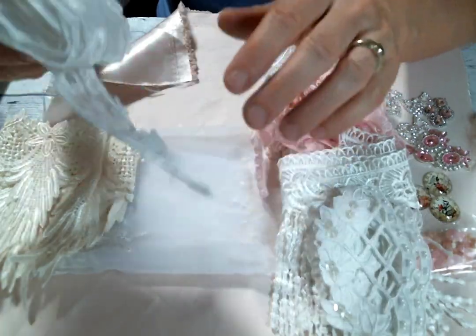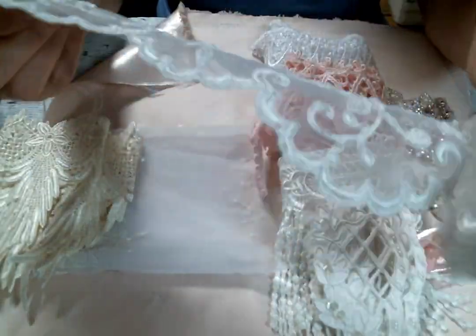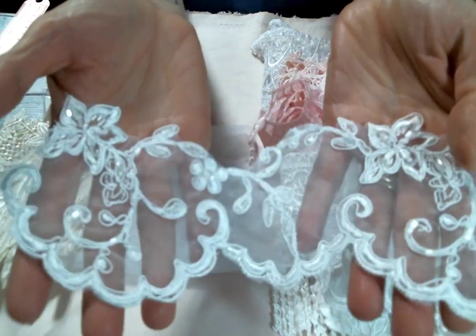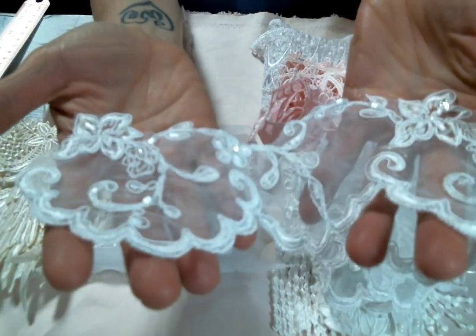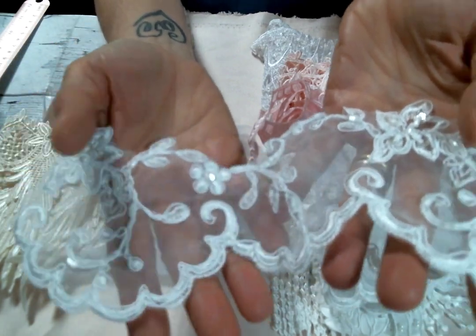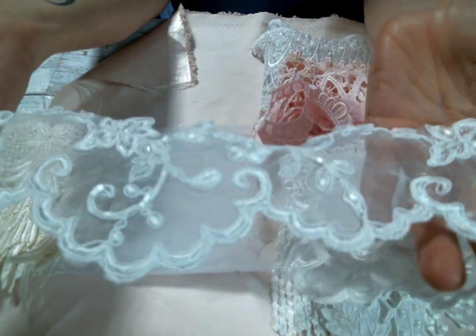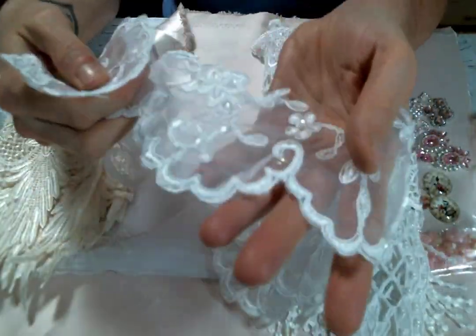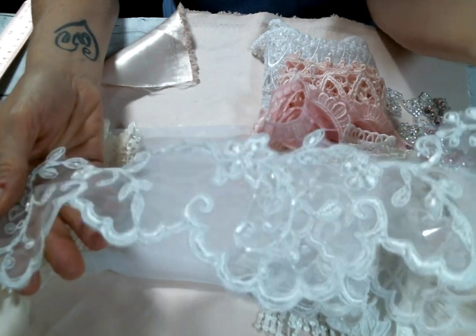And then there's this bridal trim that I think is absolutely beautiful — look at that, isn't that gorgeous? Look at all the pearls and sequins on there, can you see them shining in the light? This is such a pretty trim Kim — I love all these scallop edges, just gorgeous!